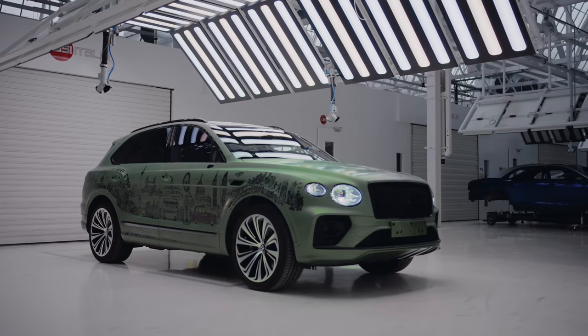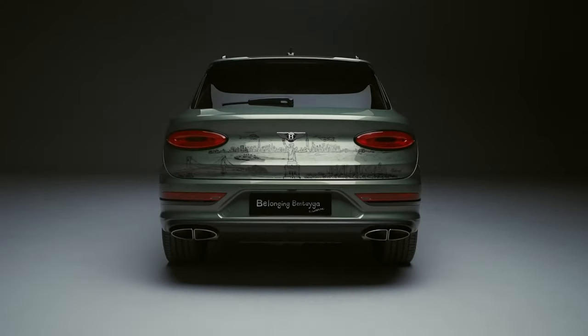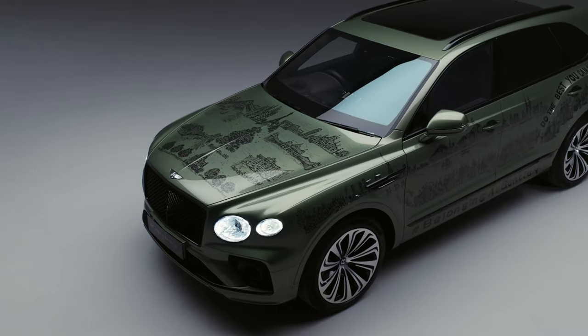The Bentley Excellence Center bespoke paint team developed the paint through a unique process. This project was the first time the company had hand-painted a vehicle in this way at its Crewe factory.